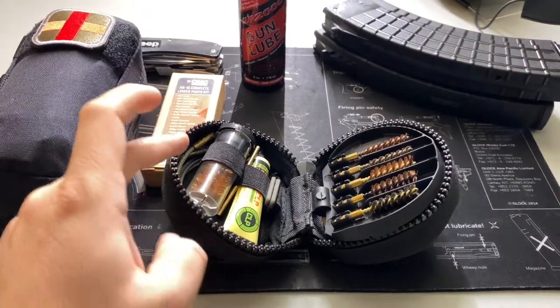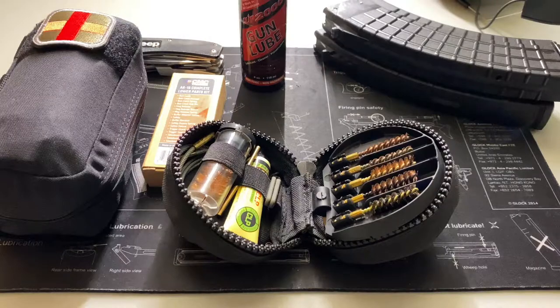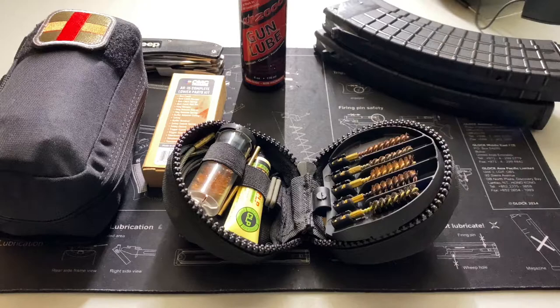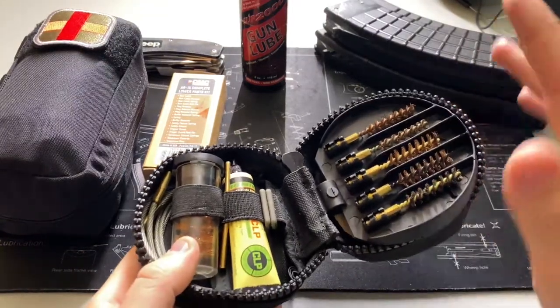They also make a solid version by Hoppe's — the little orange boxes — those have solid cleaning rods you can push through your barrel, which is good if you have a stoppage, malfunction, or need to clear an obstruction. Important note: if you get a squib load or anything like that, make sure you get the round out of the chamber first. Always make sure the gun is safe and clear before you start manipulating it in any way, shape, or form. The Otis cleaning kit is fantastic.